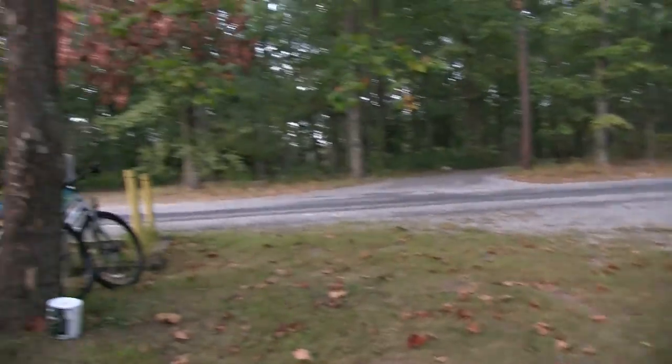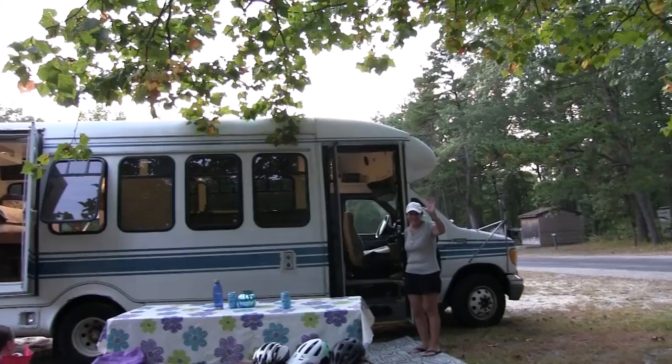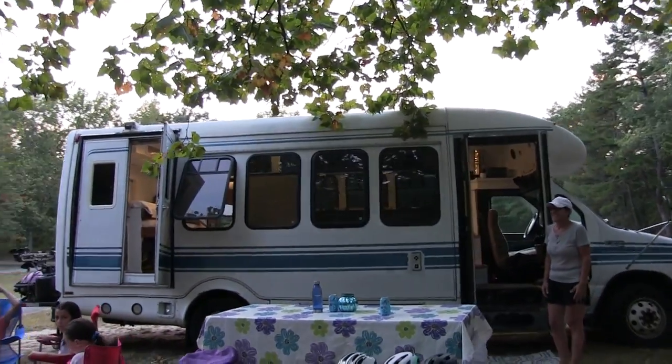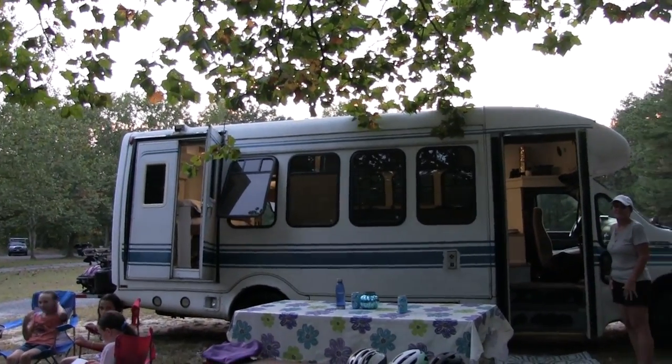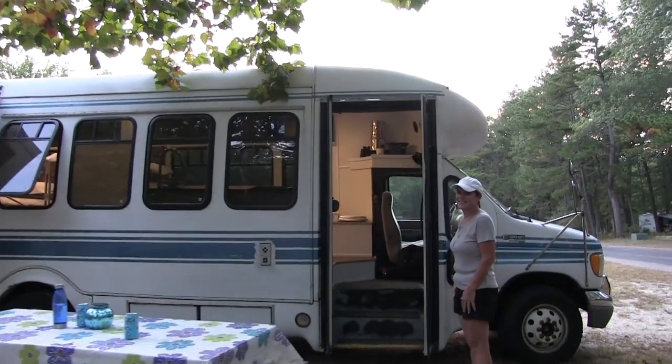Hello, this is Patrick with New Jersey's Outdoor Adventures YouTube channel here in Allaire State Park. I'm camping out here for the night, and I just bumped into Rita. Rita has this beautiful shuttle bus, and she's going to tell us all about it and give us a tour of the inside. Hello, Rita.